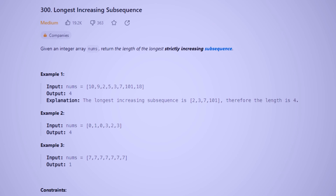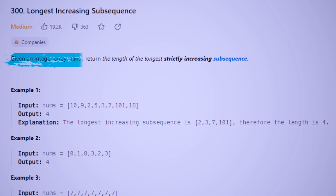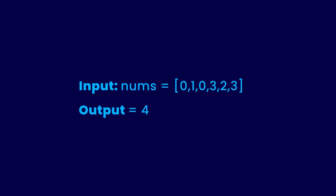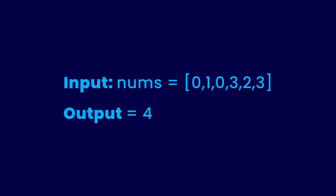In the longest increasing sub-sequence problem, you need to return the longest sequence of numbers that appear in increasing order in the array. If you look at this example, 0, 1, 2, and 3 appear in increasing order, which is our longest sub-sequence. So the answer is the length of this sub-sequence, which is 4. Notice that the numbers in the sub-sequence don't need to be next to each other — they just need to show up in increasing order.